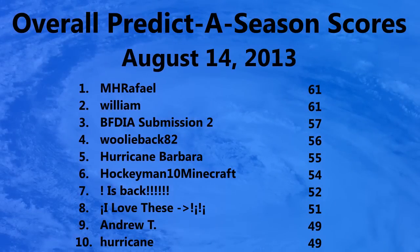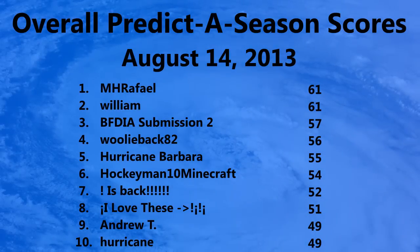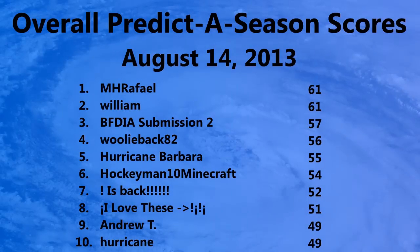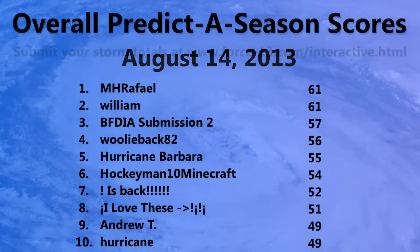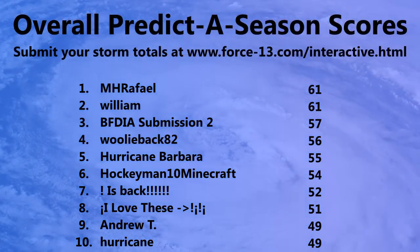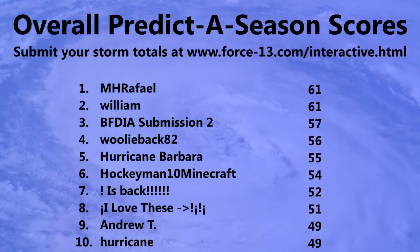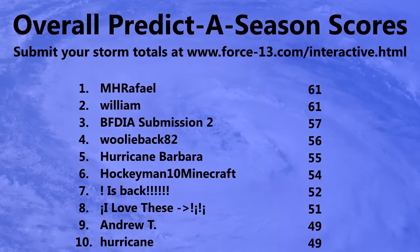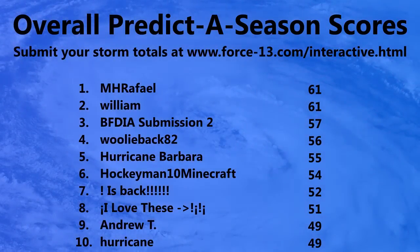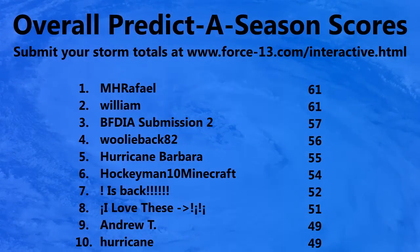Here are the current predicted season scores as of August 14th: MH Raphael remains in first place with 61 points, William in second also with 61 points, and BFDIA submission two in third with 57 points. You can submit your own season totals at force13.com/interactive — click the 2013 predictor season button, but hurry as accuracy falls as time goes on, which affects your total points.